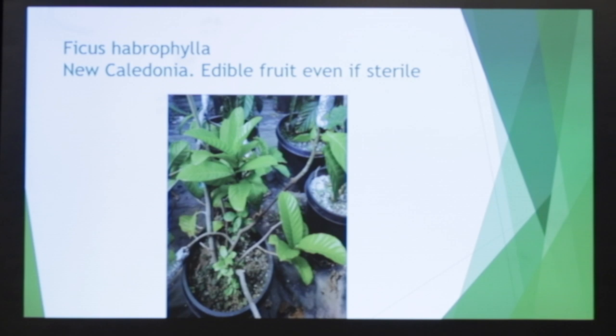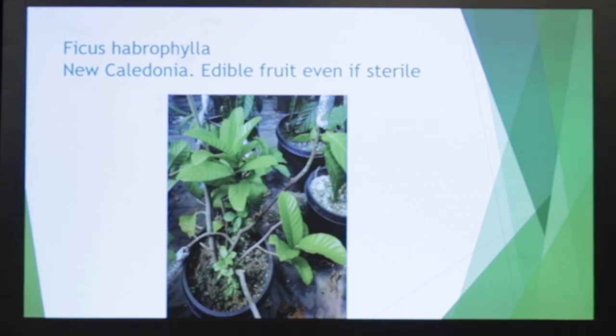Here's the Ficus haberophylla from New Caledonia — again, challenging, but we're starting to propagate those. And then the rock figs, which are one of my favorites. These are desert-adapted figs, but they still need water. All figs have to have plenty of water — not to drown them, but they need to be kept moist.